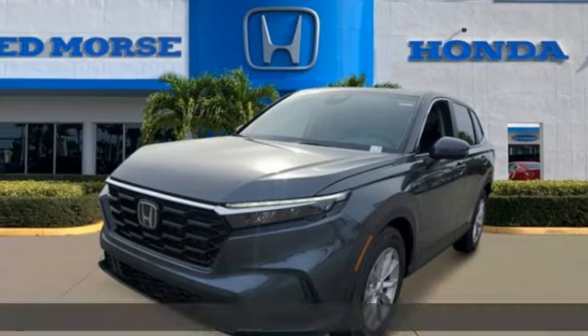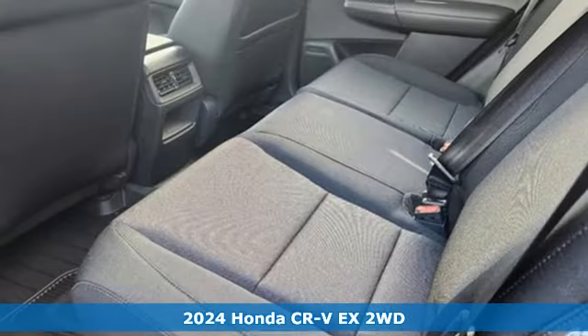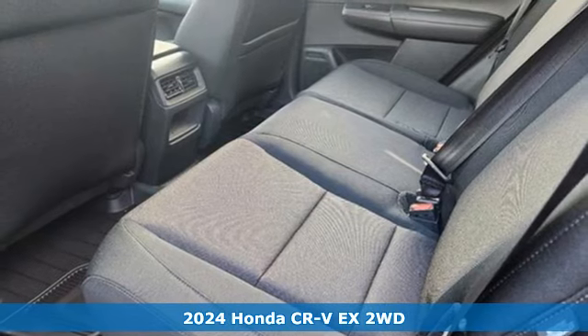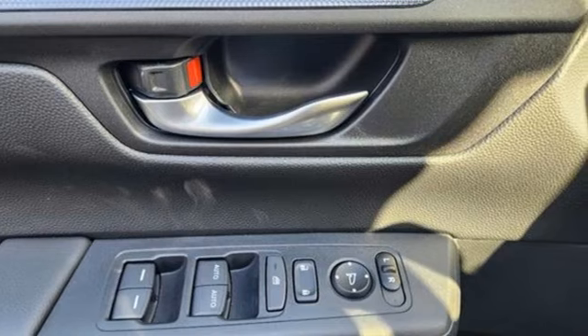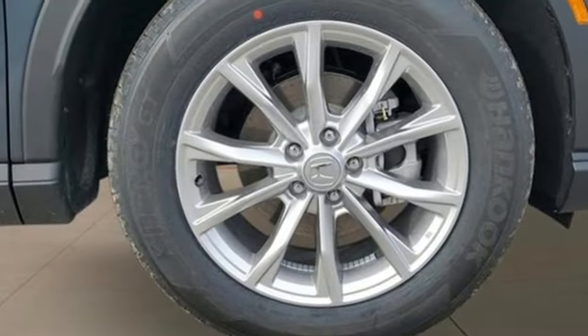It's a new 2024 Honda CR-V. Welcome to what feels like home. It's sleek looking, fuel efficient, and roomy enough for family and cargo. You'll look forward to every drive with features like these.